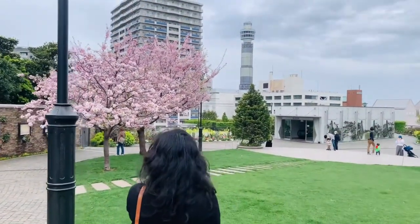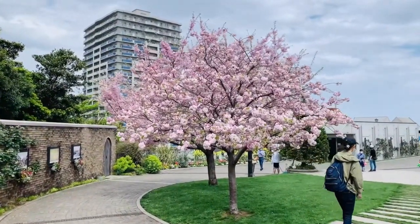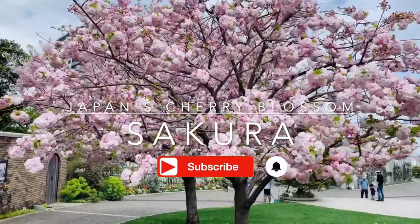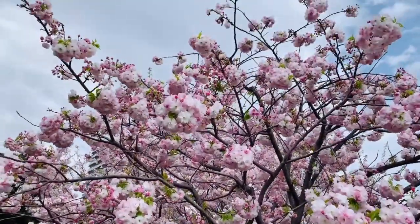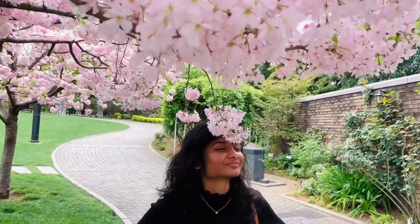Just think of Japan in the spring, and the first image that comes to mind is likely the country's most famous cherry blossoms, also known as Sakura. Hello everyone, this is Sweeten and Xena and we welcome you all to Couple Drift.